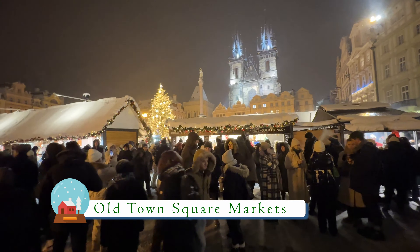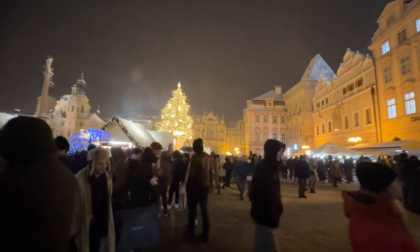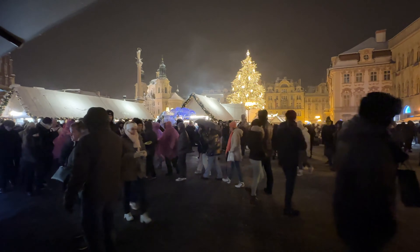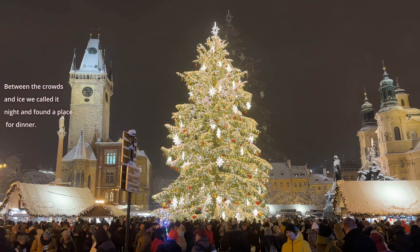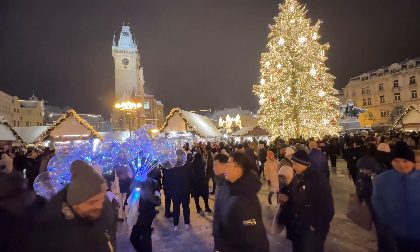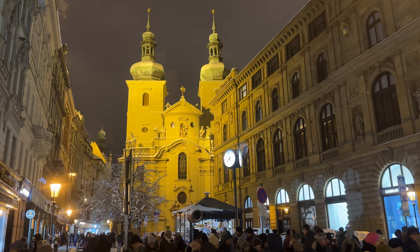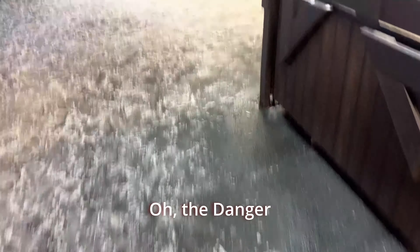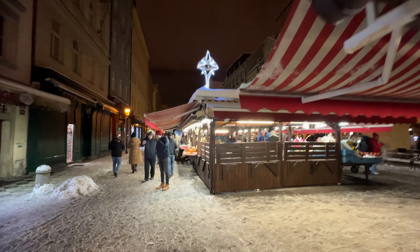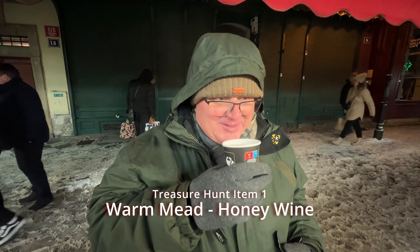Old Town Square on a Saturday night, the opening night — it's absolutely manic, made worse by the snow. We actually just saw some guy who had a pretty bad fall. What are you drinking? Honey wine. And what are you thinking? It's got a kick. Are you going to sleep well tonight?